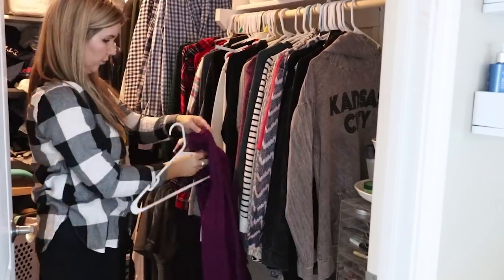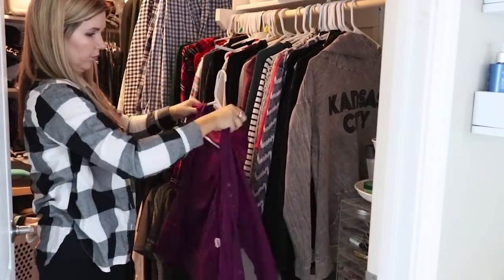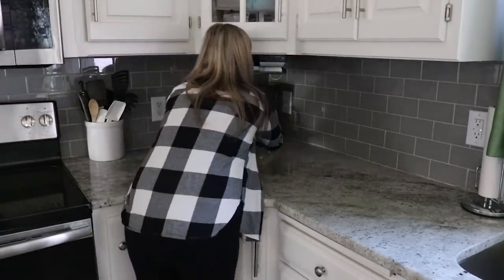I also separate our laundry — I keep mine separate from the kids'. If you'd like to see more information about how I do our laundry, just leave me a comment below and I would be happy to do a video for you.